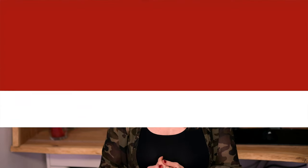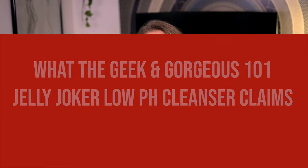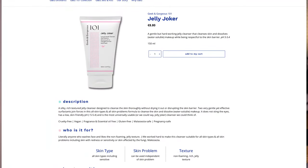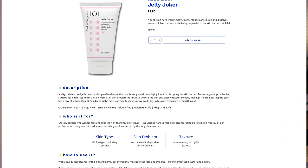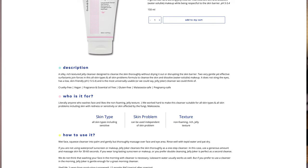But first let's hear what the Geek & Gorgeous 101 Jelly Joker Low pH Cleanser claims: a gentle but hardworking jelly cleanser that cleanses skin and dissolves water-soluble makeup while being respectful to the skin barrier.